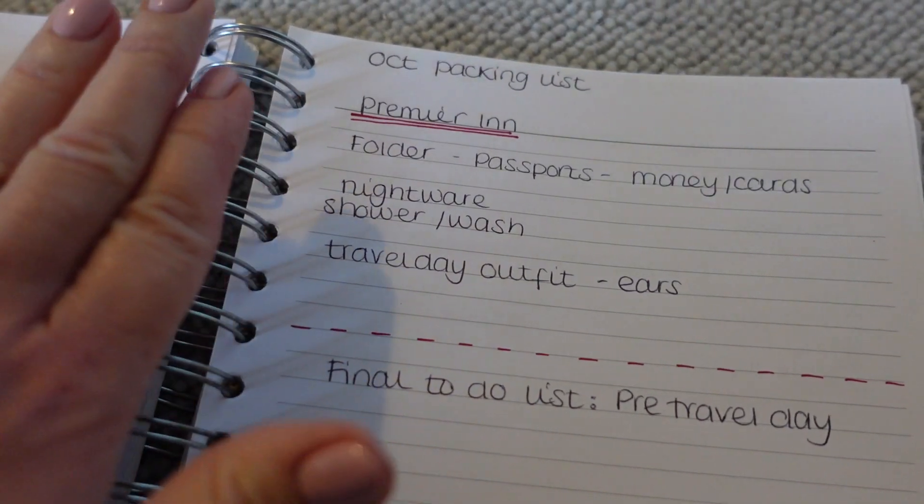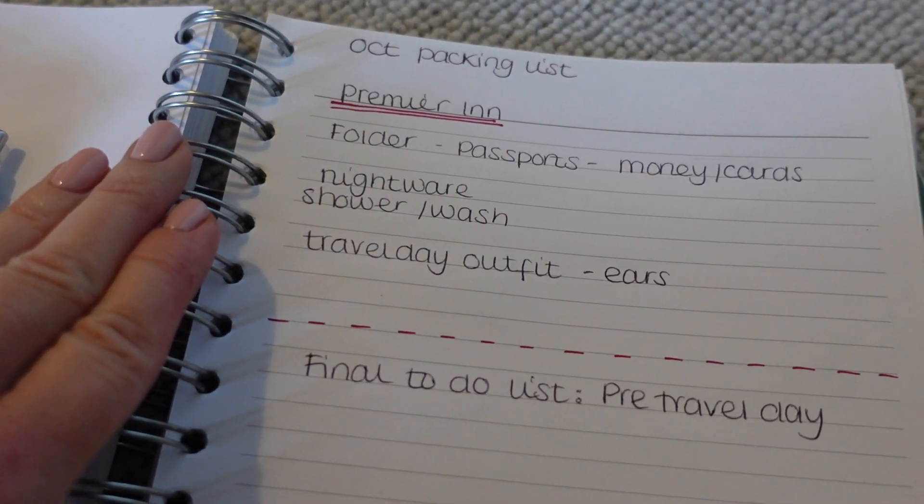I'm going to start with the very first packing cube, which will be for the night before at the Premier Inn and also my travel day outfit. This is when packing cubes really come in handy. We'll take one cube and put everything we need for the night before and the following morning of travel day into one cube - nightwear, if we're wanting to change in the evenings, we're going to have a meal there, and then anything we need for travel day, including our travel day outfit and toiletries. That kind of thing all goes together into one area of the case at the top.